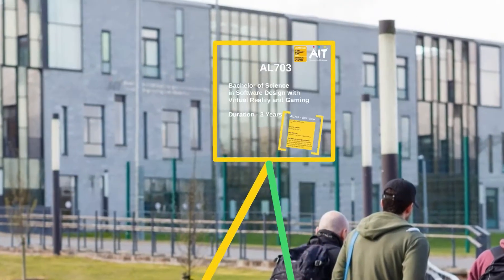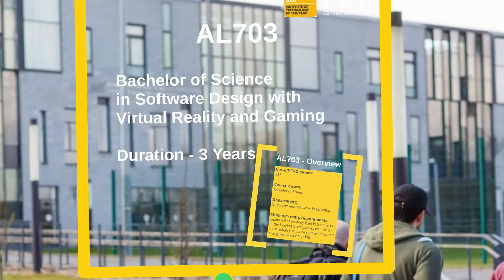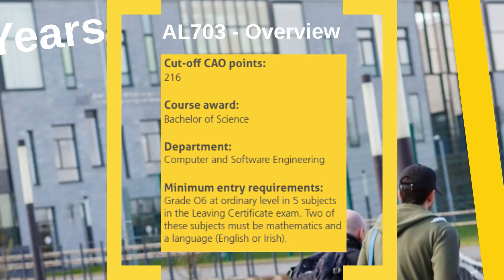First we'll take a look at our Ordinary Degree. This is a full-time three-year course. Last year on the CAO the cut-off points were 216 points. Now, very important to note are the minimum entry requirements. You must obtain at least five grade O6s at Ordinary Level, and you must obtain this grade in Mathematics and in the language, English or Irish.